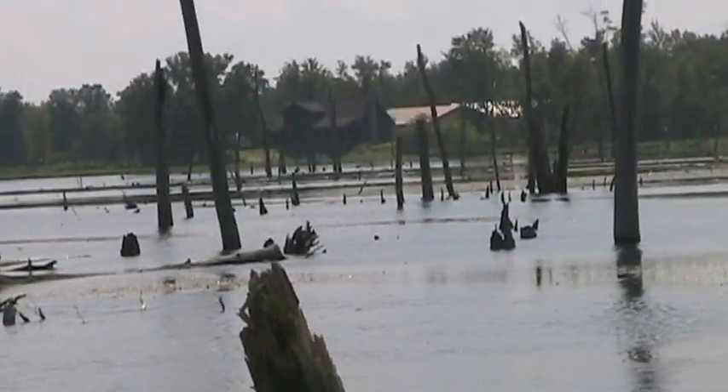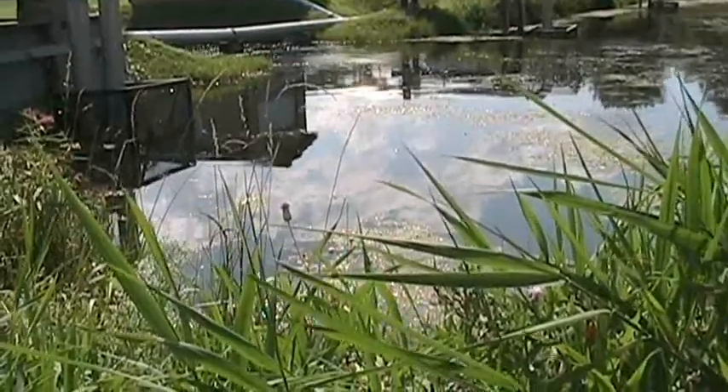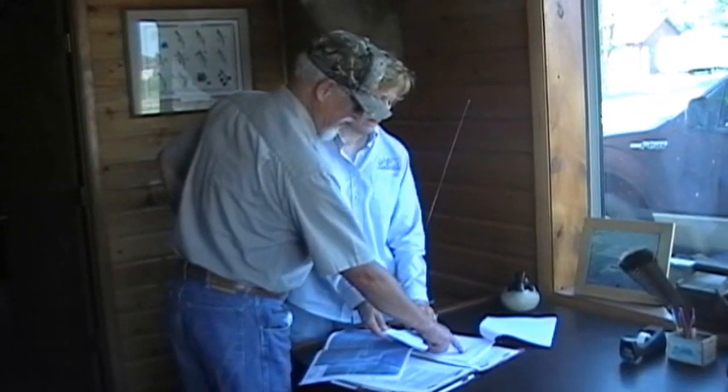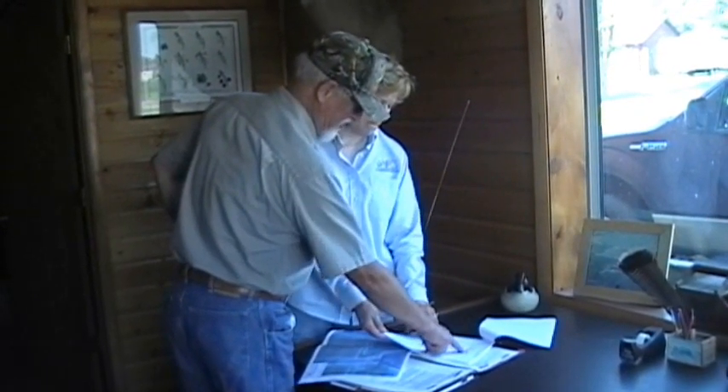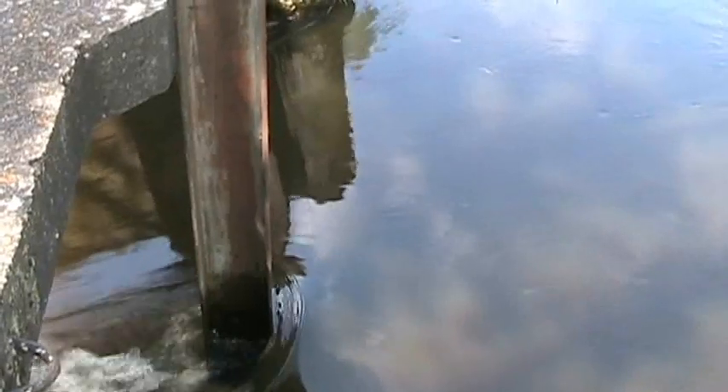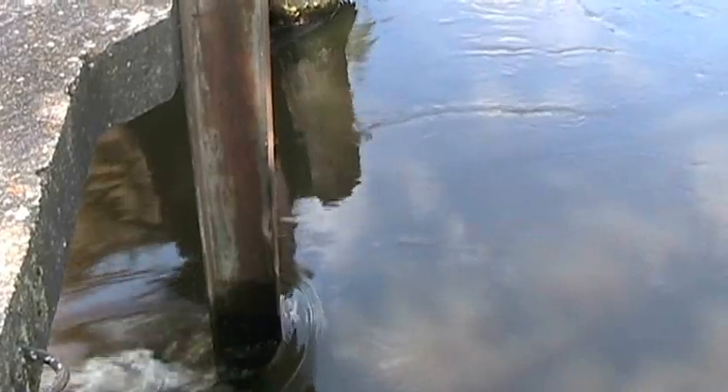Water quality is very important to me as an individual and to my cranberry marsh. We live on these cranberry marshes so we want the air to be clean, we want the water to be clean. Tailwater recovery systems are supported by the Wisconsin State Cranberry Growers Association and the USDA Natural Resources Conservation Service through funding and grants for growers, because it's a good form to conserve water — the number one resource for cranberry growers.